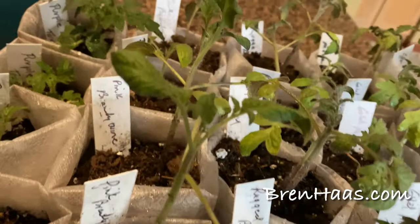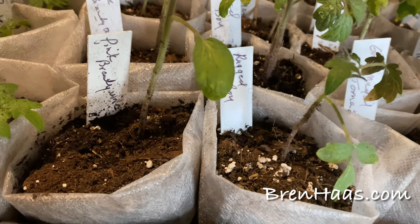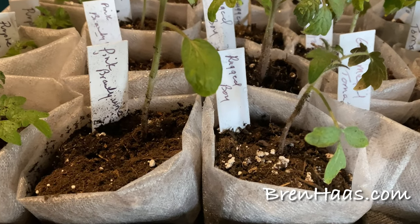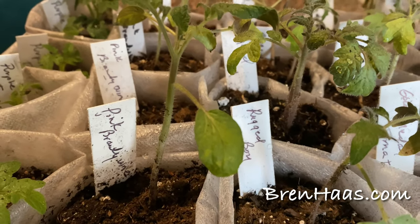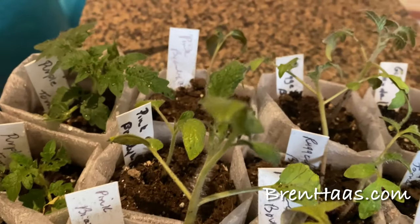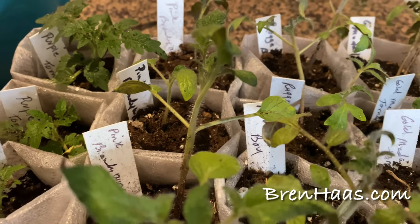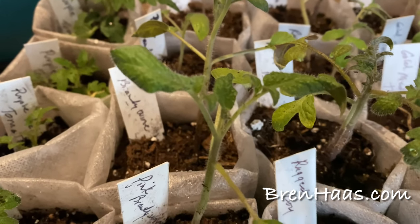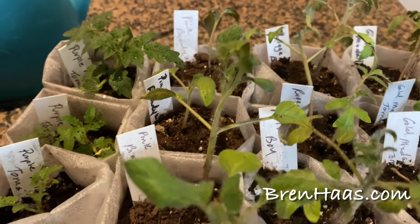Next up is the Pink Brandywine — this is an F1 hybrid seed packet I got from a grower. F1 hybrid simply means it's the result of breeding two different strands of a variety to produce a third. The really cool thing about this F1 Pink Brandywine is that the heirloom Brandywine can get hit by blight pretty badly, but this one shouldn't have that problem.